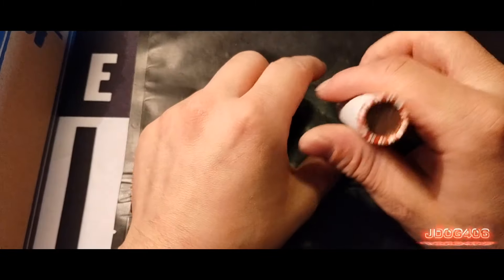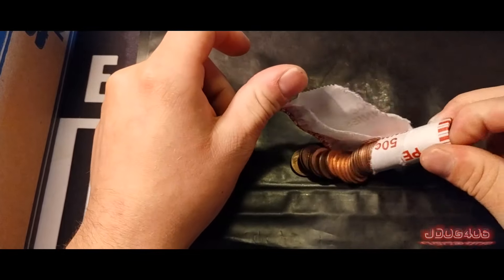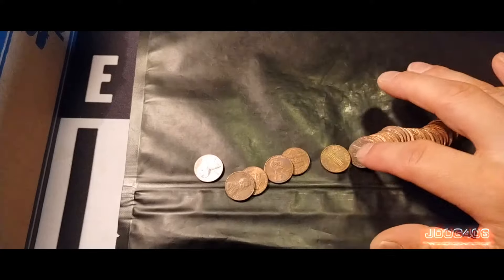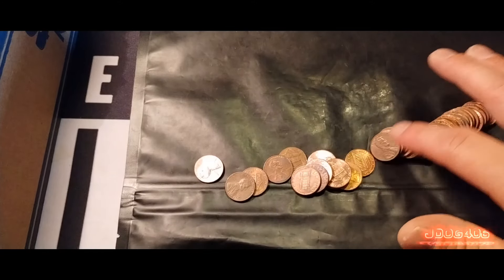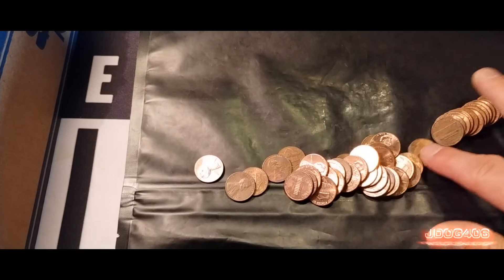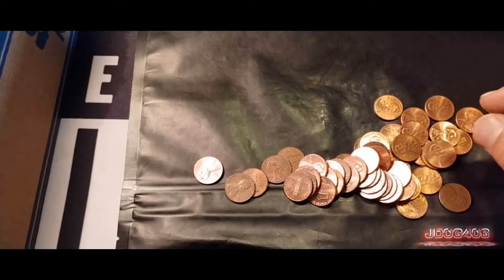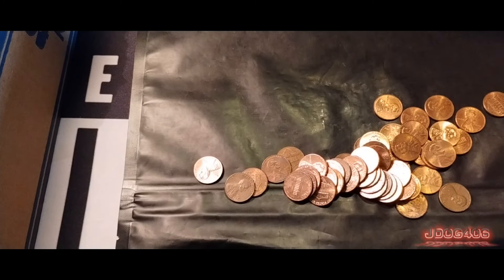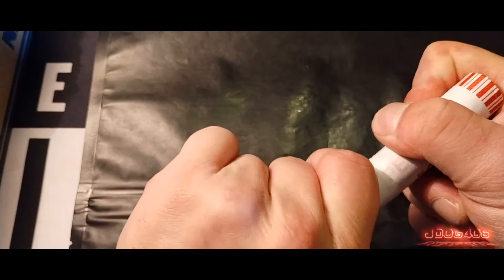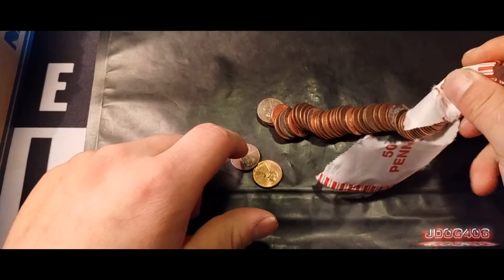We will be moving on to the next roll from finding that 2009 Presidency. Nothing that I can see up front. 78. Hopefully that first wheat penny wasn't a fluke. There is nothing in this roll, so I will continue to only show the stuff that I find in the rolls. This is approximately the 17th roll of the box — it has been quite a long time since I found anything.